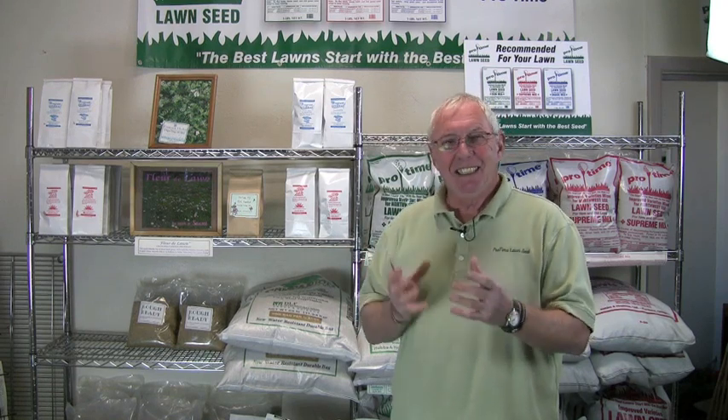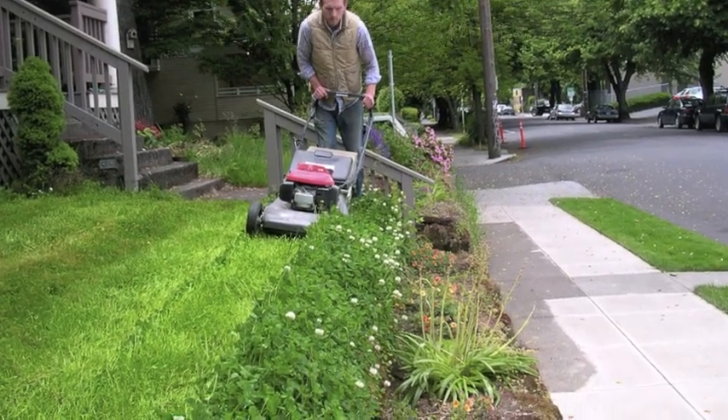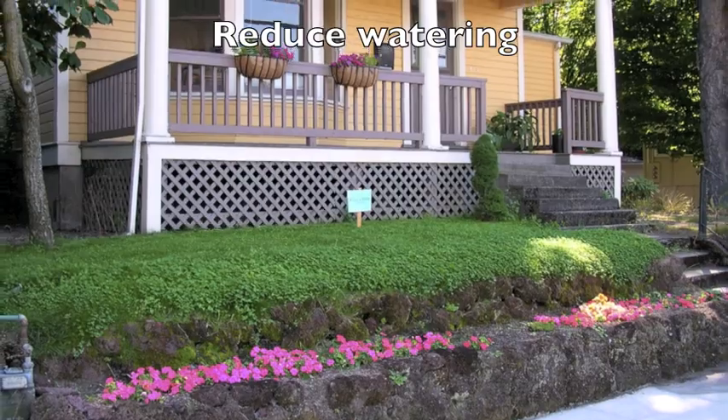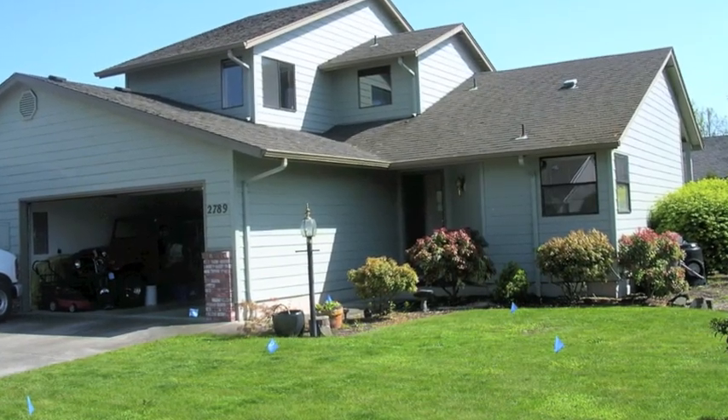What is an alternative lawn? What was the objective? What were we trying to find in these seed mixes? Number one, we wanted to try to reduce mowing. We wanted to reduce watering. We wanted to reduce the amount of fertilizer, but we still wanted it to be green and look like a lawn.